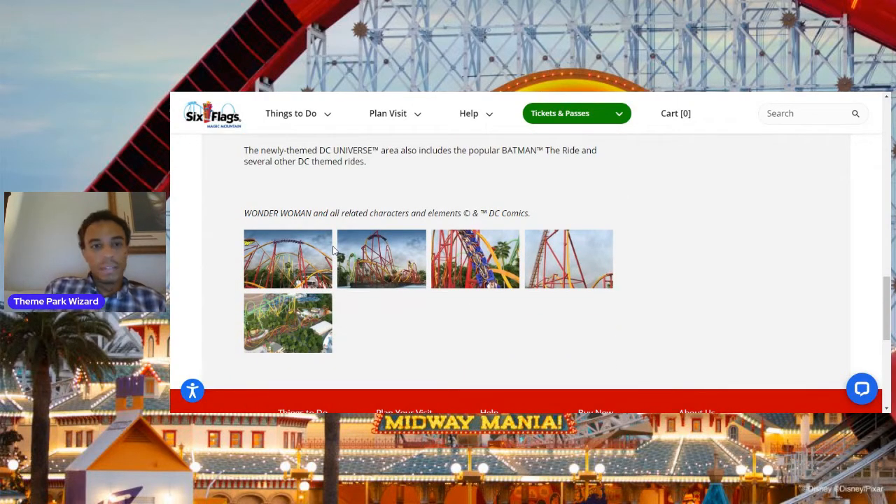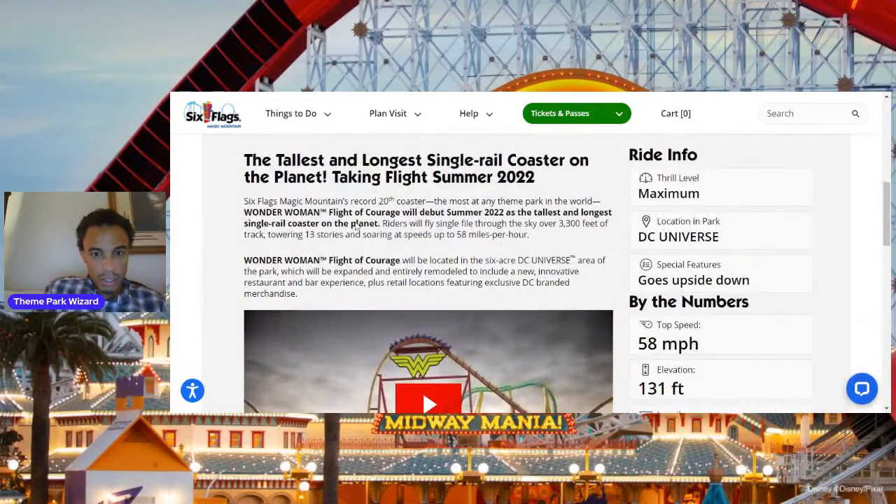The Wonder Woman flat ride that used to be called Enterprise will be renamed something else. The new coaster will be 3,300 feet of track, 13 stories tall, and will be located in the 6-acre DC Universe area of the park. The area is going to be expanded and entirely remodeled to include a new innovative restaurant and bar experience, which I'm very excited for — Ace of Clubs is a pretty coolly-themed and pretty good restaurant. They'll also have a brand new giant gift shop that covers the entire land, set right between Batman and Wonder Woman.